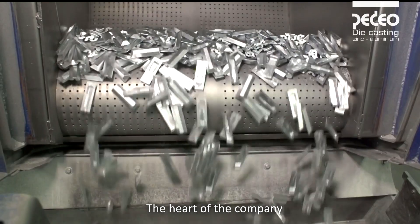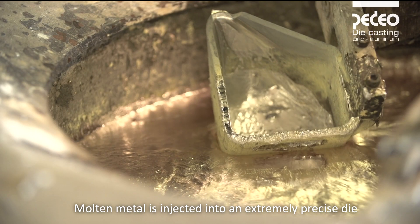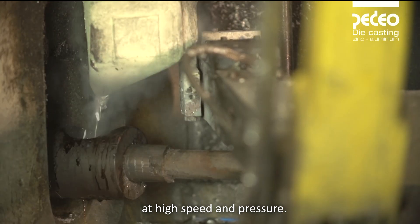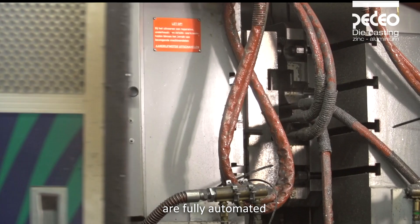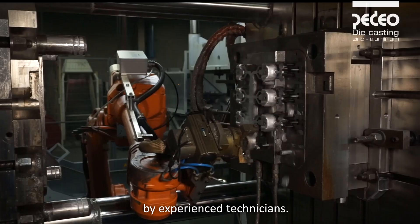The heart of the company is the die casting cells for aluminium and zinc. Molten metal is injected into an extremely precise die at high speed and pressure. High-pressure die casting machines and their peripheral equipment are fully automated, and the process parameters are followed and controlled by experienced technicians.